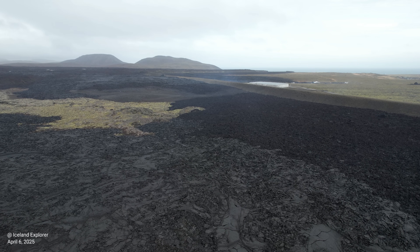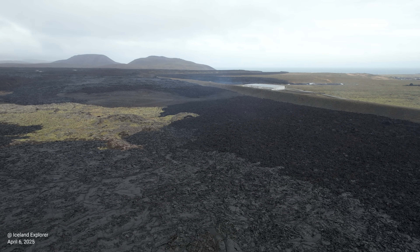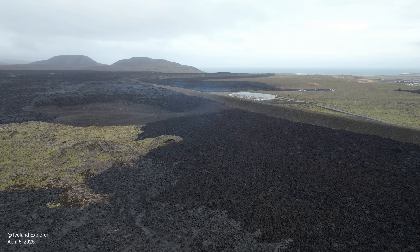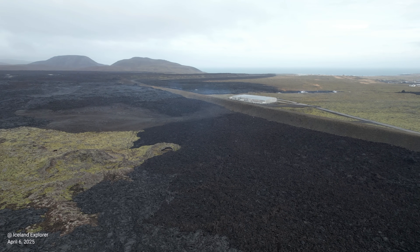We still have a lot of earthquake and seismic activity around Grindavík, especially at the Cape of Reykjanes at the very end of the peninsula. But the overall seismic activity is going down.